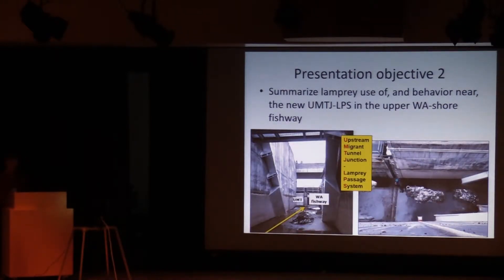The second objective is to talk about how lamprey were behaving near the new LPS structure — the UMTJ LPS. This is a dual ramp structure at the top of the Washington Shore ladder. The picture is looking downstream. The upstream migrant tunnel comes in from the left, the traditional fishway from the right, and this lamprey passage structure is located just upstream from that and downstream from the count station. That is a new structure.